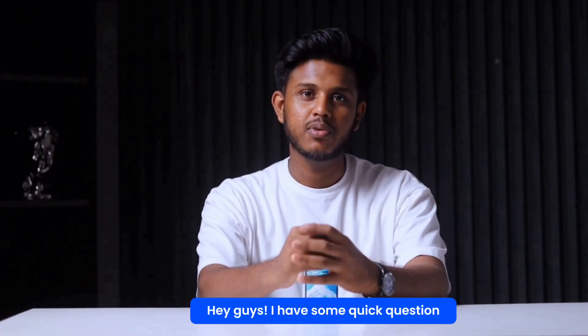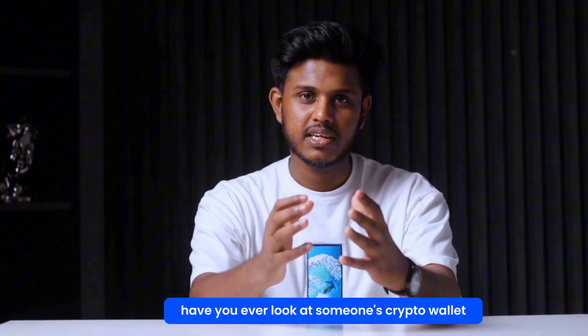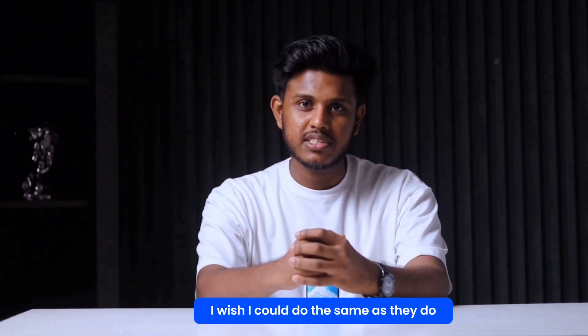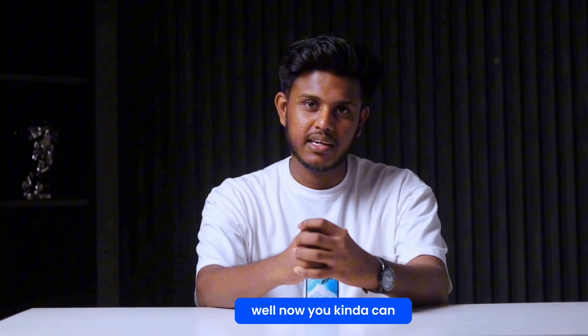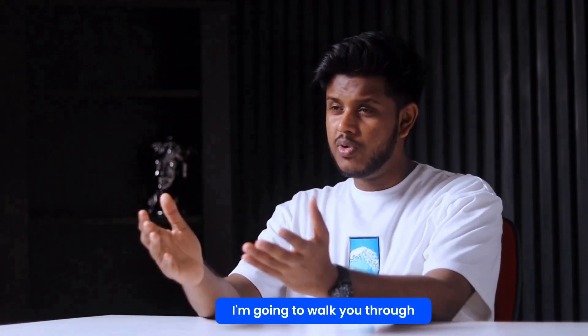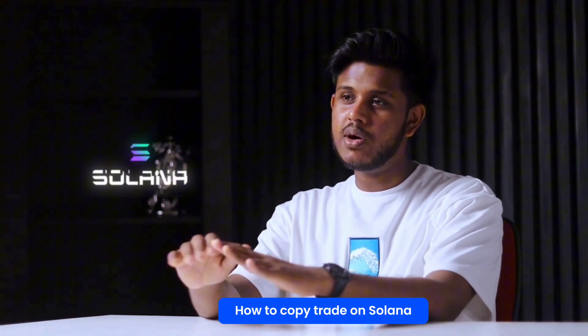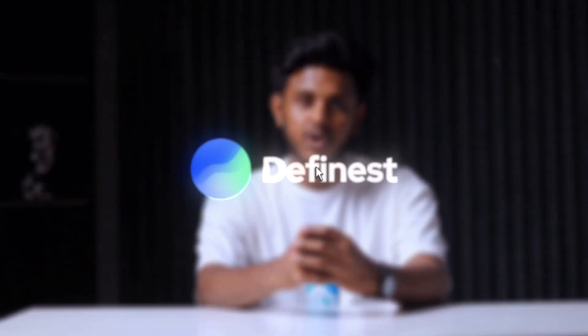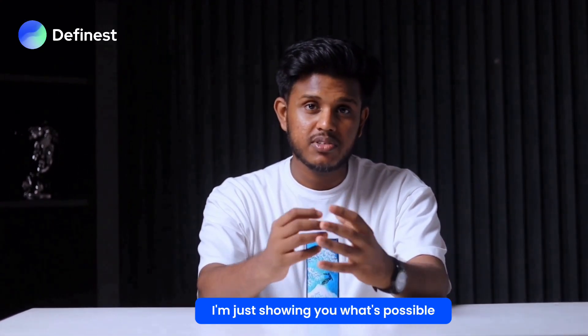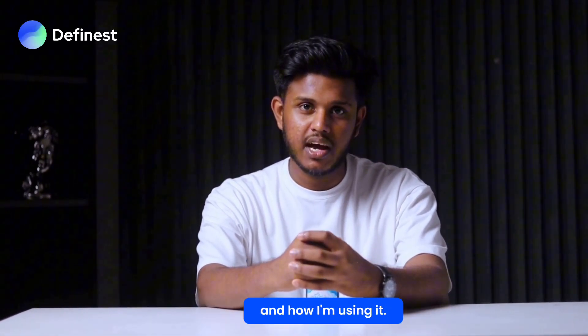Hey guys, I have a quick question — have you ever looked at someone's crypto wallet and thought 'damn, how are they doing this so well? I wish I could do the same.' Well, now you kind of can, and I'm not joking. In this video I'm going to walk you through how to copy trade on Solana using a tool called DFinest. It's not a sponsored video — I'm just showing you what's possible and how I'm using it.